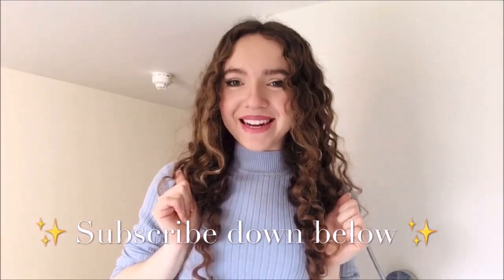Also if you haven't already, please feel free to subscribe down below and give it a little thumbs up if you like this kind of content.